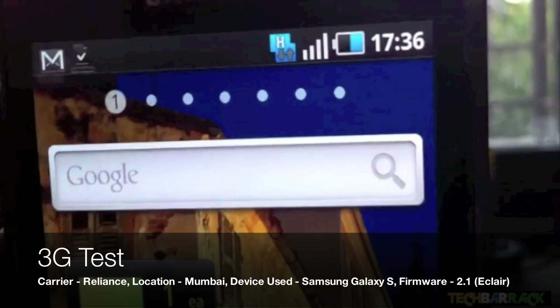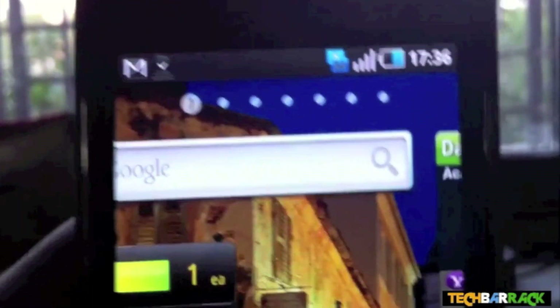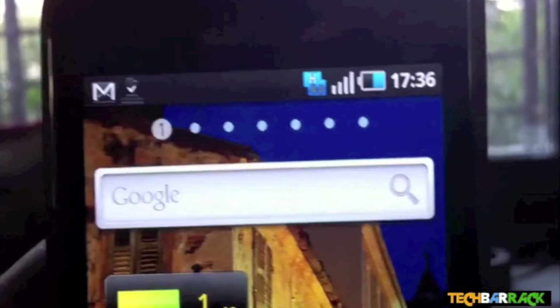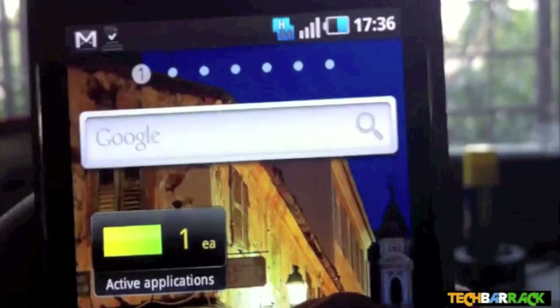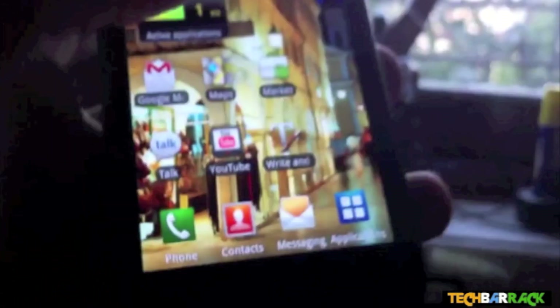Hey guys, this is the 41st video of Nenset Productions. In this video I'm going to show you the 3G speed of Reliance, which was launched yesterday in India. This demonstration of speed is going to be done through the Samsung Galaxy S running Android 2.1 Update 1. Let's go to the application.